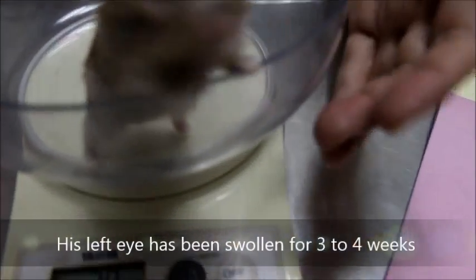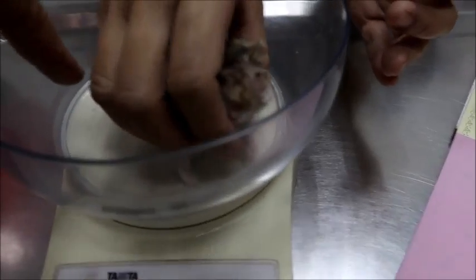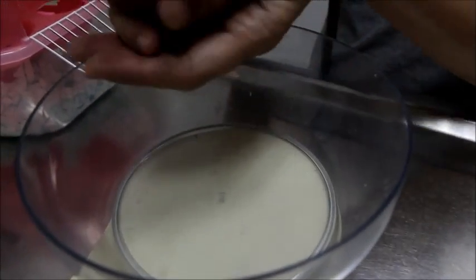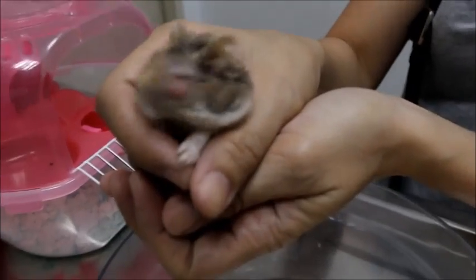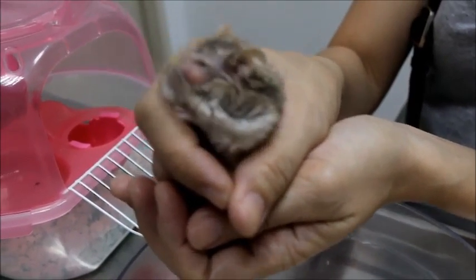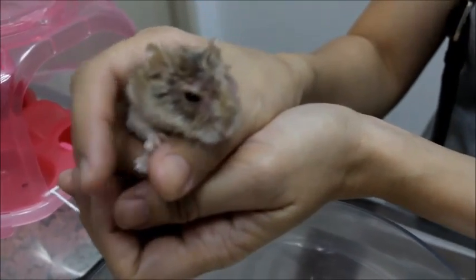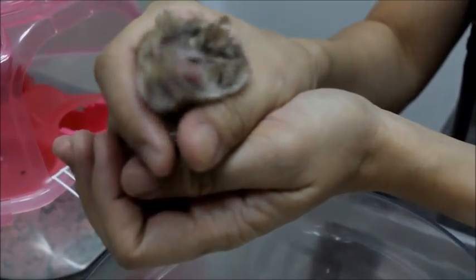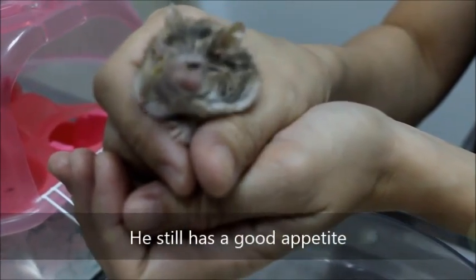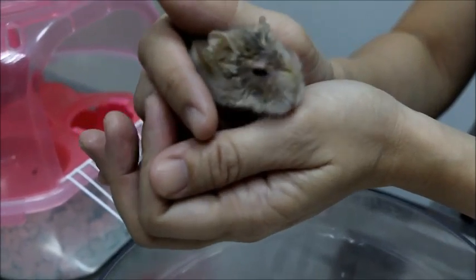The swelling has been there for about three weeks. We can hold him down so he doesn't move. The right eye has no obvious issues, but he is also rubbing that side. The hamster is still eating normally and defecation is normal.